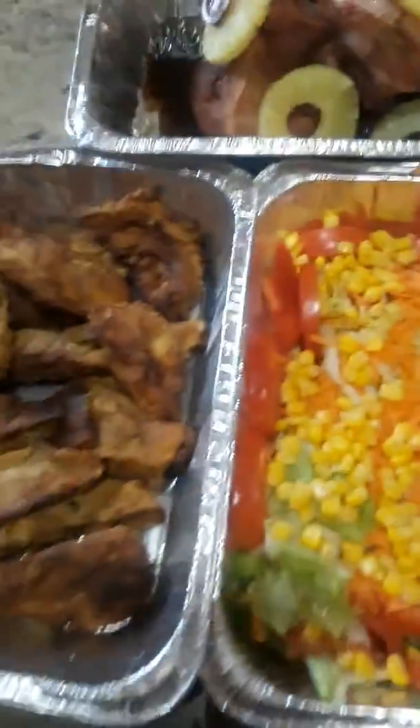So right here we have all my food, ready to eat. Yes, people, food is here. There are the rest of the chicken here in the pot, and here are the rest of the rice and peas in the pot.